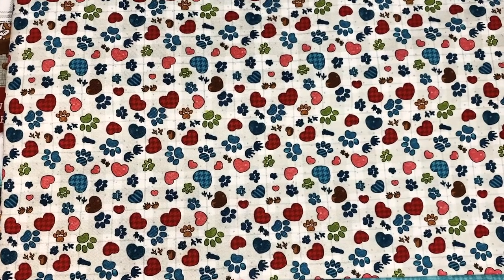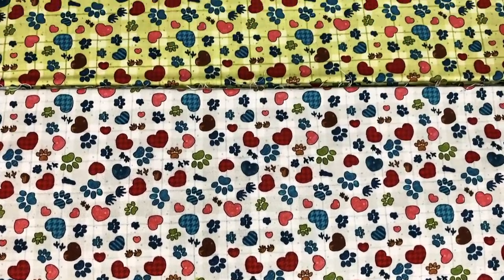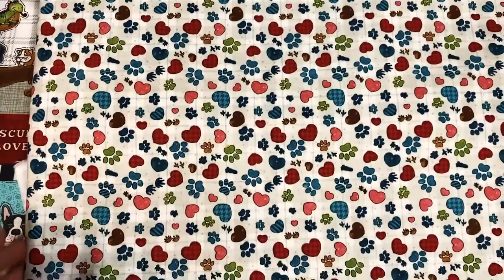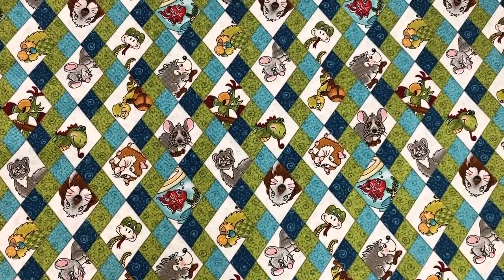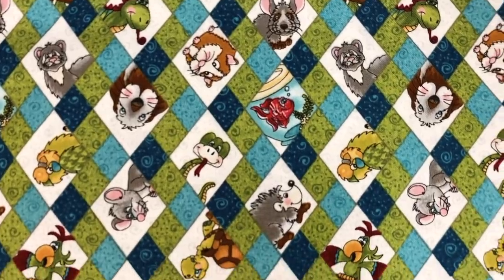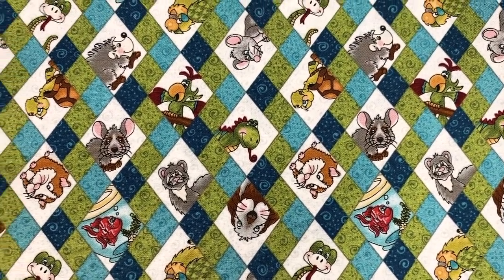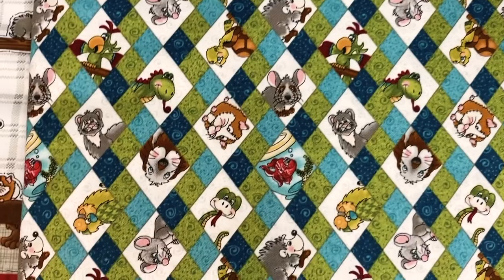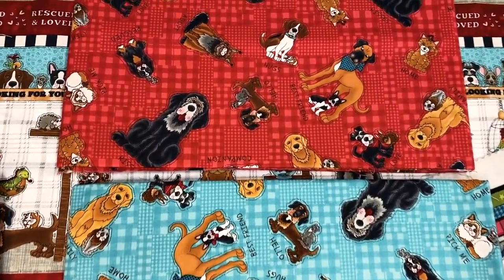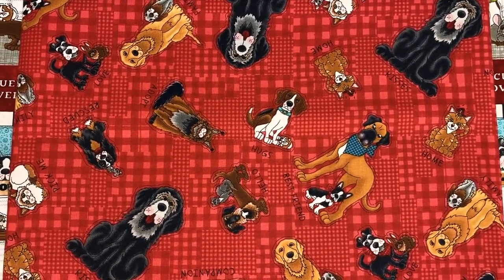The next print comes in two colorways — a taupey background and a green background — with a fun little plaid in the background, hearts, and paw prints. Then we have an argyle print with the little characters peeking around the edges of the diamond shapes. It's just another fun way of showing these characters, and it turned out super cute — you can really see the zigzag and diamond shapes. Then we have our all-over character print of the dogs and cats with a fun little patch background pattern in red and in teal.